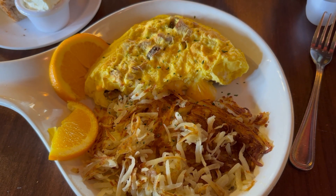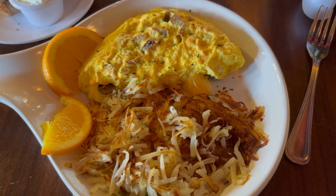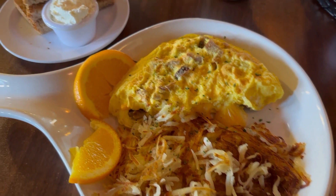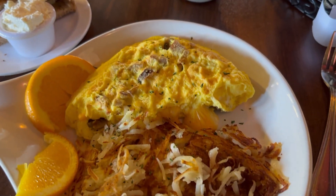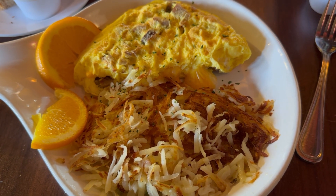I opted for a sausage and cheese omelet this morning. Of course, it comes with the hash browns, some orange slices, wheat toast, and the Lavazza coffee shown earlier. Let's see how this breakfast tastes.